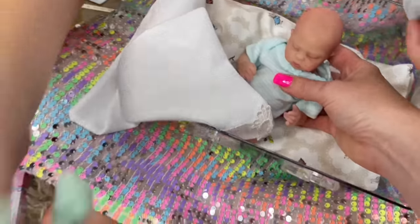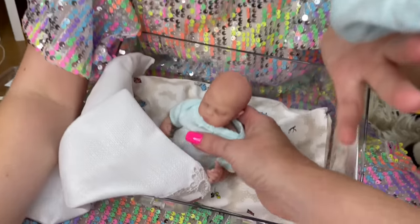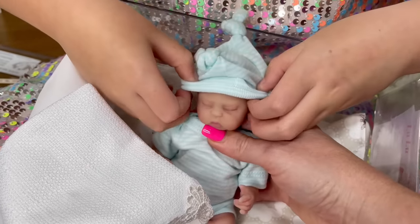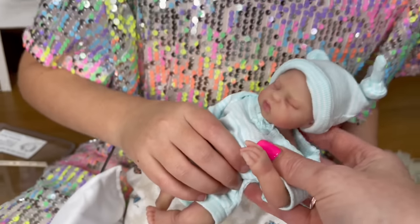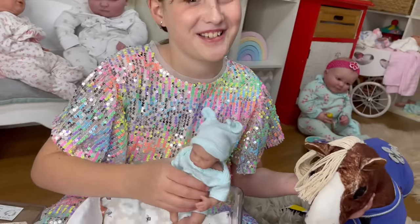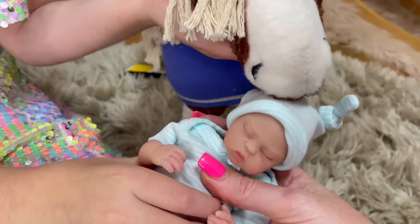There's two little pom pom hats. Well, do you want to put the matching stripy one on? She looks like a little bunny. Oh she does look like a little bunny, doesn't she? Let's show Flash. Is Flash going to say hi? I think she likes her.